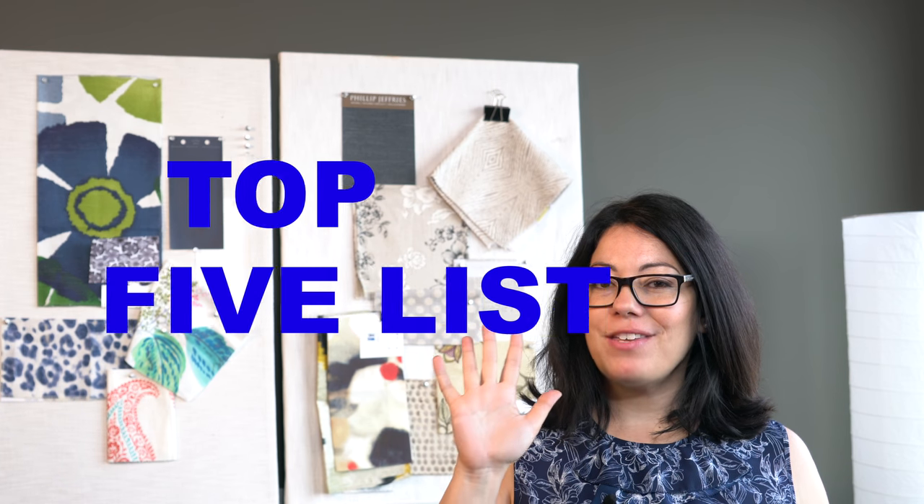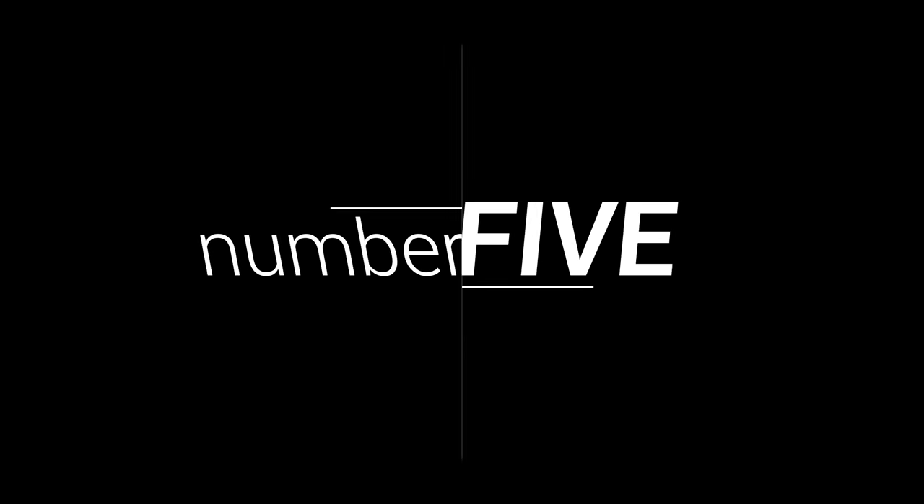We all know the saying home is where the heart is, and in my books the heart of any home is the kitchen. Now that we're almost two-thirds of the way through the year, I thought I'd show you some of this year's top five kitchen trends that are still going strong.